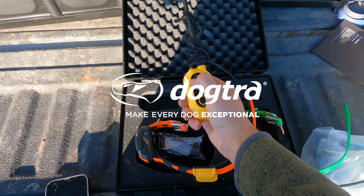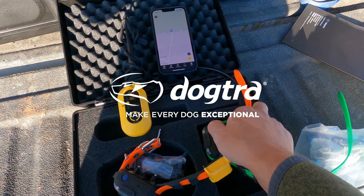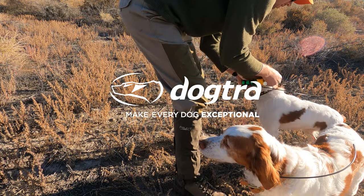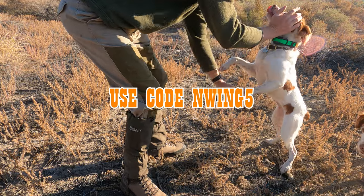I'd like to thank Dogtra for their continued support of the channel. For your e-collar or GPS collar needs, visit dogtra.com. Use my code NWING5 at checkout for five percent off your purchase of two hundred dollars or more.